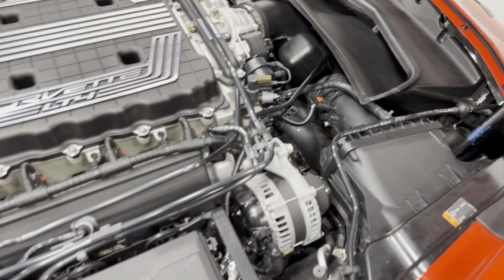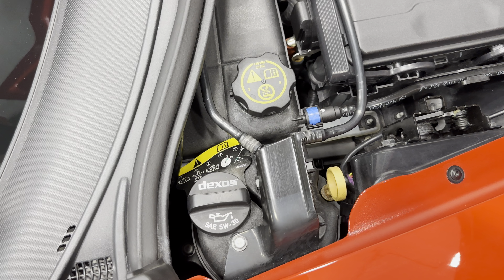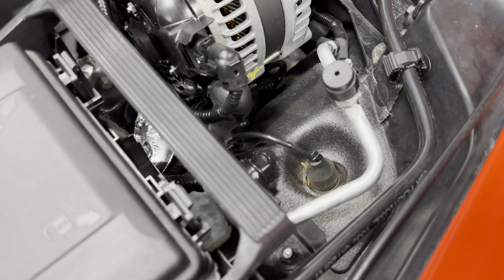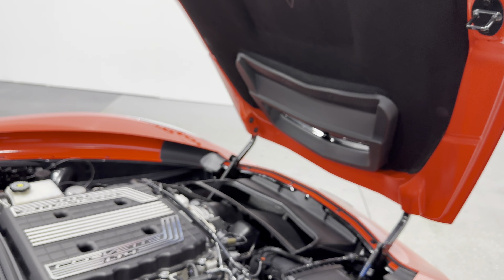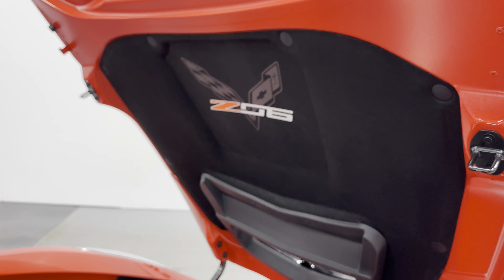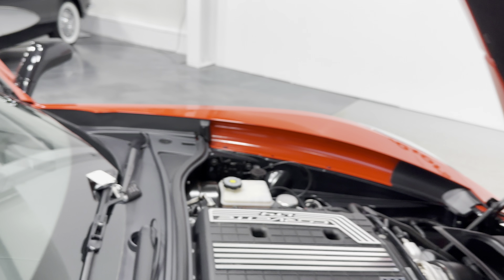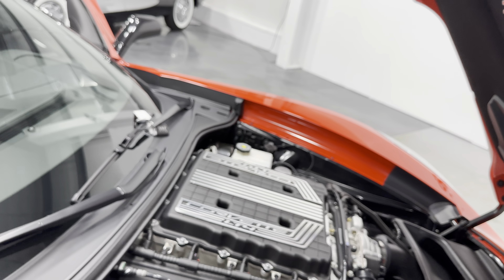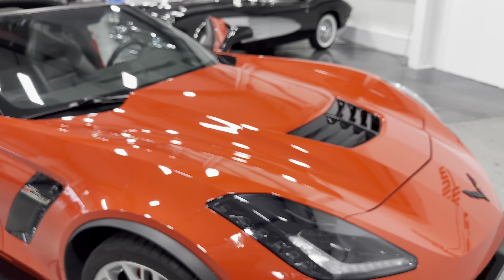Under the hood we've got the V8 6.2-liter supercharged motor — 650 horsepower, 650 foot-pounds of torque — paired to an eight-speed automatic transmission. Everything is nice, neat, and tidy as it should be. In the corner we do have the dry sump oil system, so that's where you fill and check your oil. We have the cable there for the Magnetic Ride suspension, which you can adjust electronically making the ride firmer or softer. There's also the nice Z06 hood liner. There are two keys and two remotes with this one.